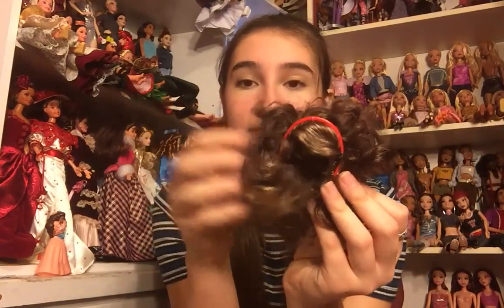Next is another Liv wig — awesome. I am very happy about this because I have a lot of Liv doll heads that could use wigs. This one's very cute — it's got a side faux bang and a red headband and it's very, very curly. That is super cool.